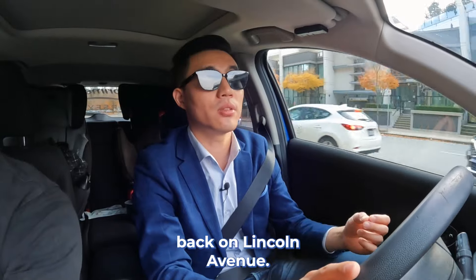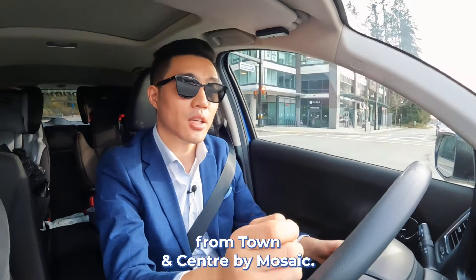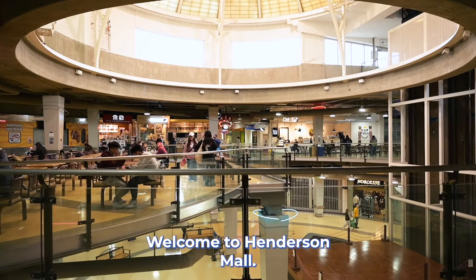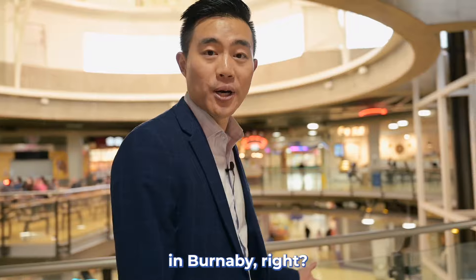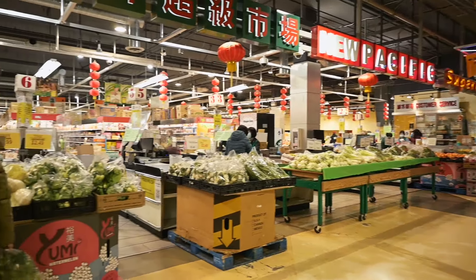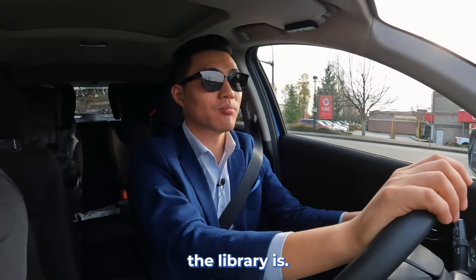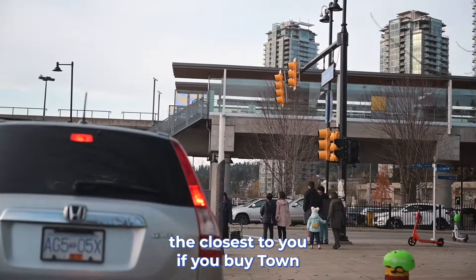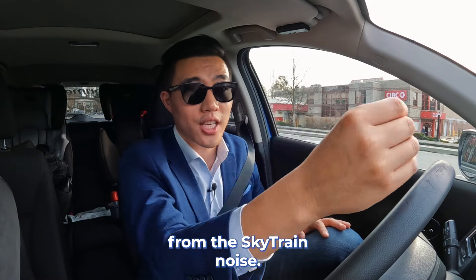Now we're back on Lincoln Avenue, driving west — about a three-minute walking distance from Tianan Center by Mosaic. You will see first there's Henderson Mall. Welcome to Henderson Mall — they have a nice food court, very clean, and downstairs you see they have a grocery shopping area. It's almost like Crystal Mall in Burnaby. Now driving more towards west, I want to show you where the library is. This SkyTrain station is Lincoln SkyTrain station — the closest to you if you buy Tianan Center by Mosaic, about just five minutes walking distance. Super convenient, yet you're away from the SkyTrain noise.